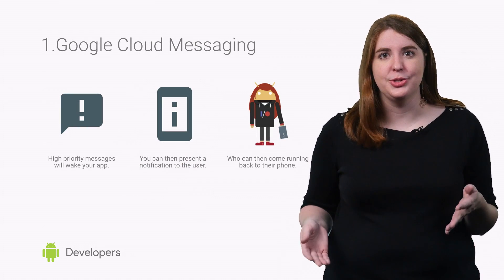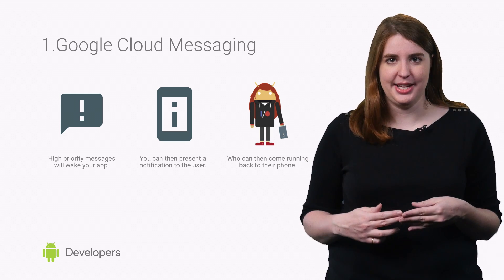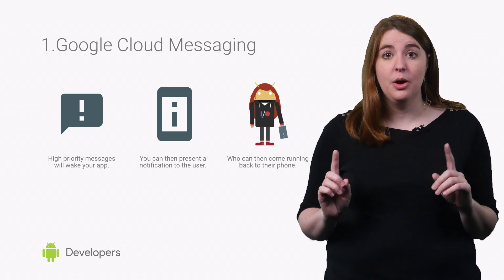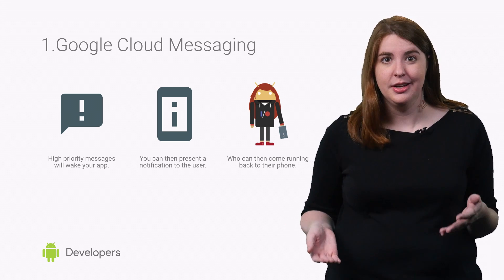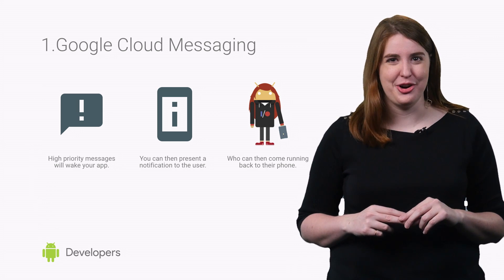Google Cloud Messaging can bypass Doze behavior with messages that are marked as high priority. In a social app, for example, the notification of a new follower or a comment probably isn't vital, whereas a chat message could be critical. So if it's worth having the user get up, cross the room, and pick up the device, then you can consider it high priority.